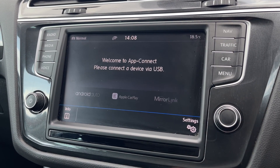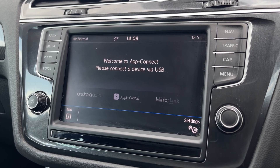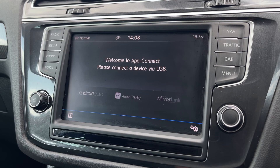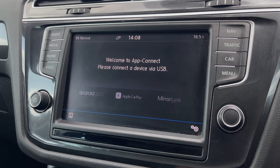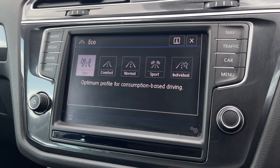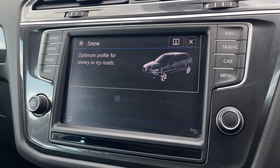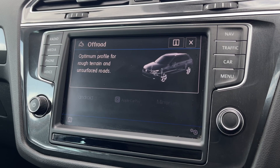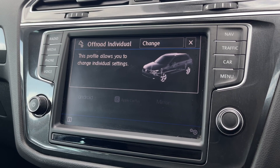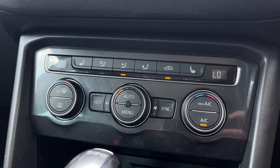Under the app connect, you've got Apple CarPlay, Android Auto and MirrorLink, so you can connect and integrate your apps into the system easily. You've also got driving modes offering normal, sport, individual, eco and comfort, as well as additional modes thanks to the 4Motion, including snow, off-road and off-road individual, so you can customise that to your liking.